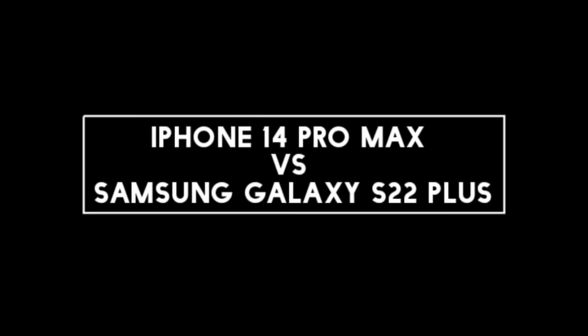I will compare the new iPhone 14 Pro Max with Samsung Galaxy S22 Plus. Let's talk about the display of both phones.